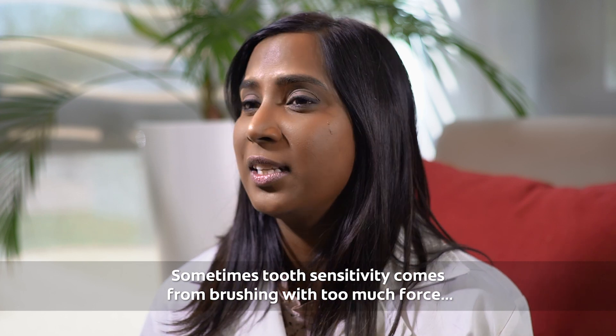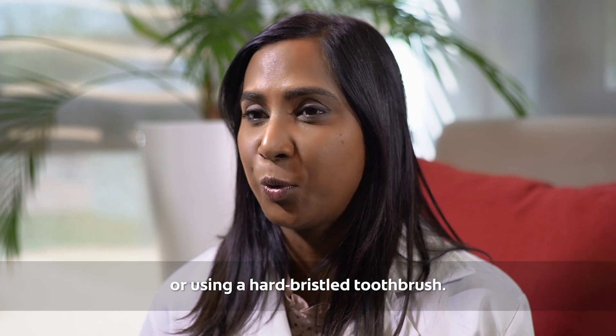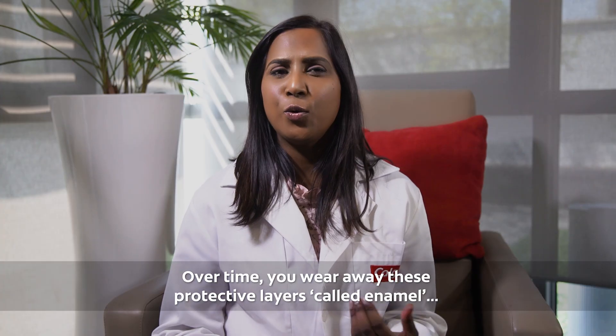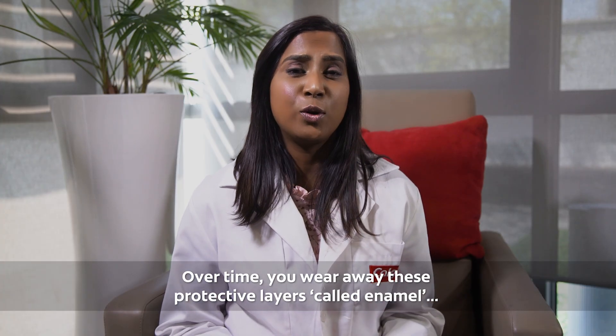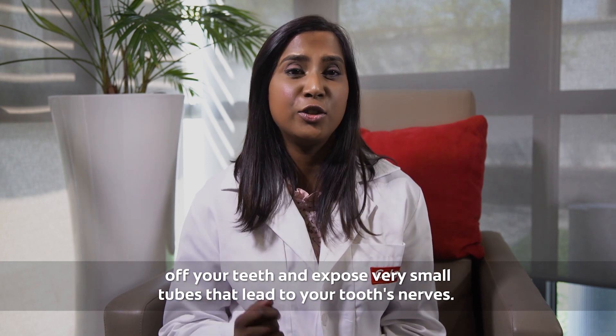Sometimes tooth sensitivity comes from brushing with too much force or using a hard bristled toothbrush. Over time you wear away these protective layers called enamel of your teeth and expose very small tubes that lead to your tooth's nerves.